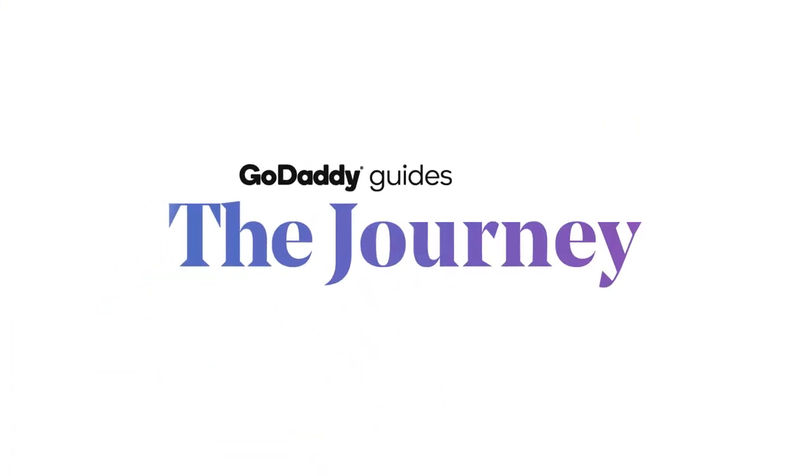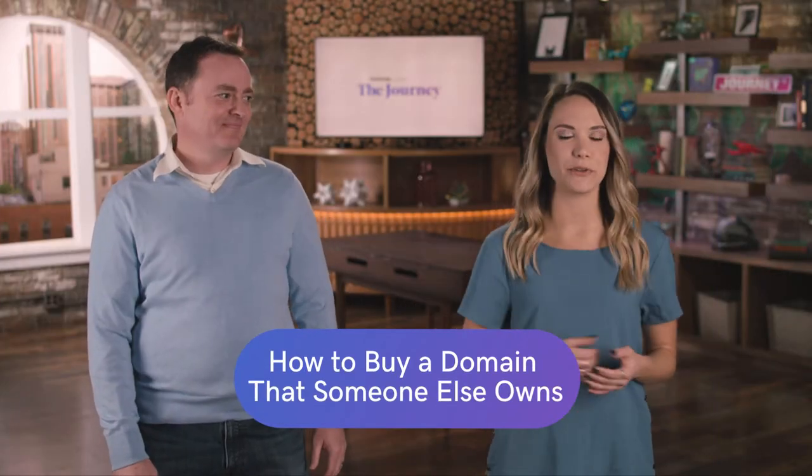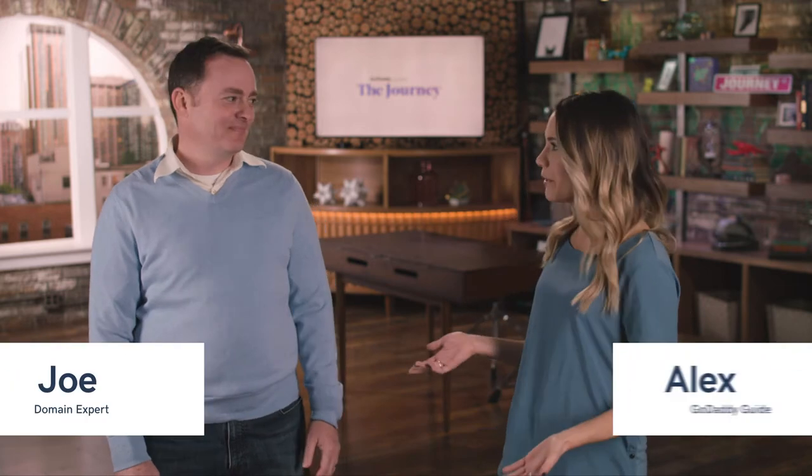Welcome to The Journey. Today we're talking about how to buy a domain that someone else already owns. I'm Alex, and joining us is a very special guest today. We have Joe from GoDaddy.